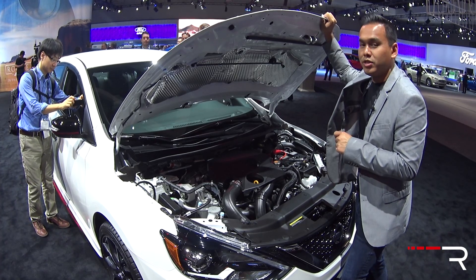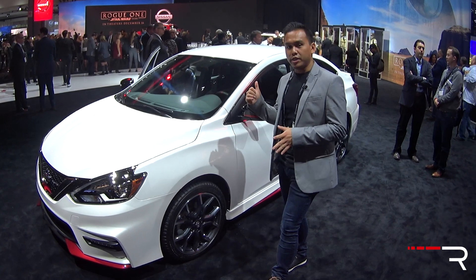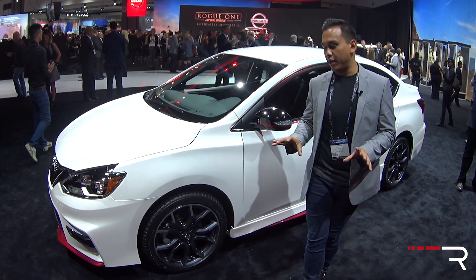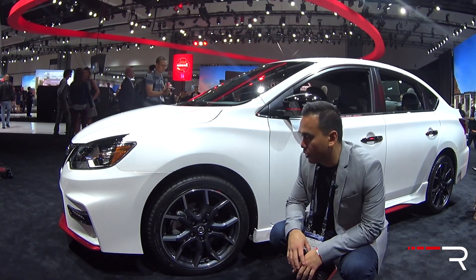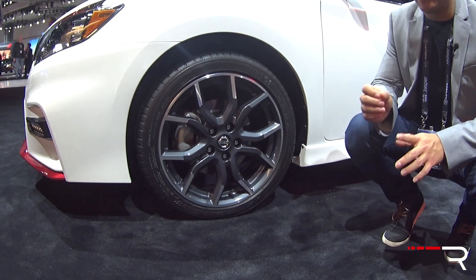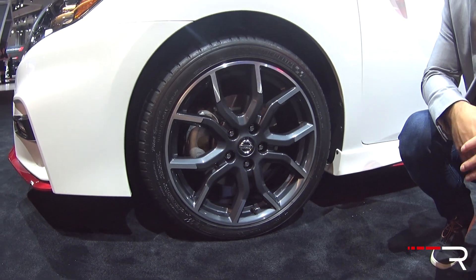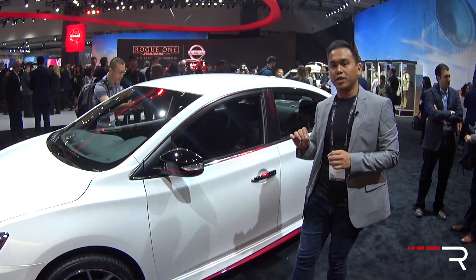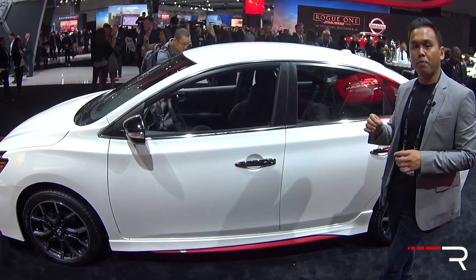Compared to the regular Sentra, looking around the side, the Nismo definitely has a much more lowered, planted, and aggressive look. All of them will come with 18-inch alloy wheels on 215/45 tires. Michelin Pilot Sport all-seasons will be standard, while a Bridgestone summer tire is available from the dealer as an option. You can really tell from the side just how much Nissan lowered the car — 0.5 inches — giving it a pretty aggressive stance.